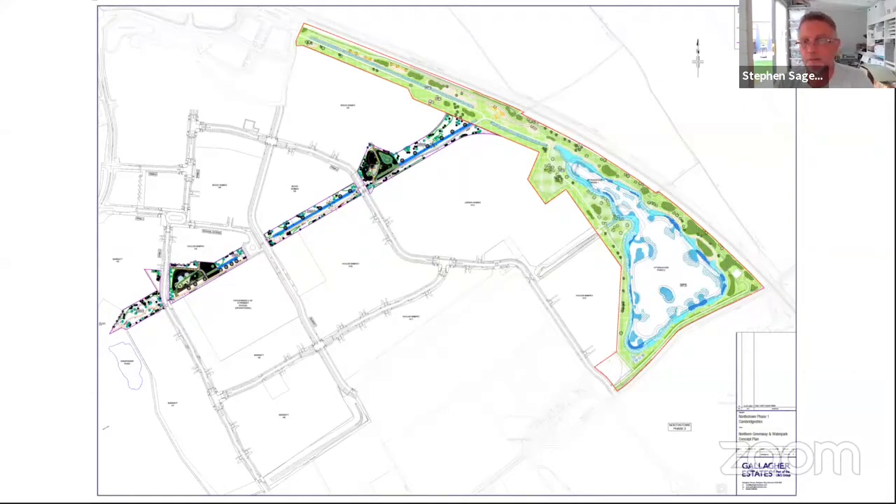Starting with the open space areas to the east, you can see the water park feeding along towards the west, the northern greenway connecting up to the western park. As you're aware, we've been working on this since July/August last year. It is constrained by seasonal constraints, but throughout the last two quarters of this year we have been finishing off all the planting and seeding works. May was unseasonably wet, which put us behind.